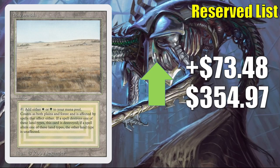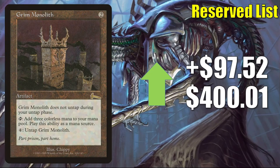Here's another Revised Dual Land: Savannah, up $73.48 to $354.97. Grim Monolith goes up $97.52 to $400.01. However, I can't really find copies selling for around $400 even in high grade — the highest I could find are copies approaching $300. So there could be a little manipulation here — I just wanted to point that out.